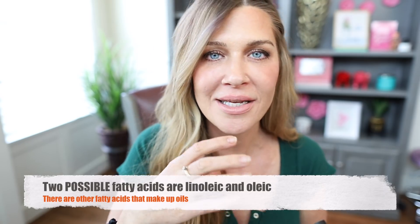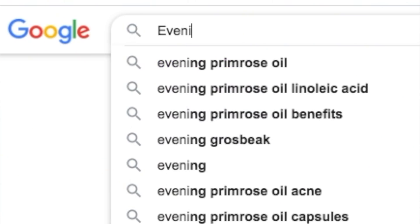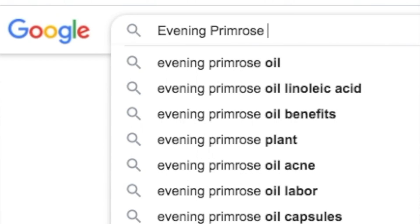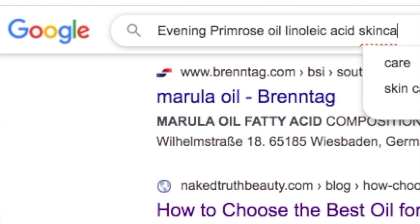The first tip is going to be to understand the ratio of linoleic acid to oleic acid in any given facial oil. Oils are comprised of fatty acids and two of them are linoleic and oleic acid — that's omega-6 and omega-9. You really don't have to get deep into the chemistry. You just need to be able to look and know what the proportion of those two particular fatty acids are in any given oil. It's literally as easy as Googling an oil, and I'll put some resources in the description box that will give you the ratio of linoleic acid to oleic acid.